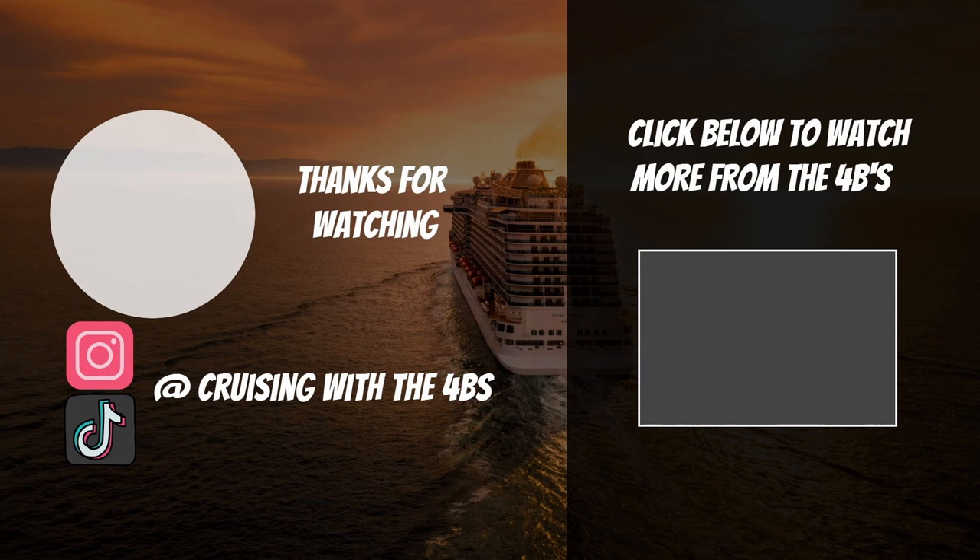Thanks for watching our cabin tours. If you've enjoyed this content, please give it a like and a subscribe. If you have any questions or comments about anything related to this video, put them in the comments below. If you'd like to see a little bit more MSC, here is a ship tour of MSC Seaview. And for now, all I can say is happy cruising.